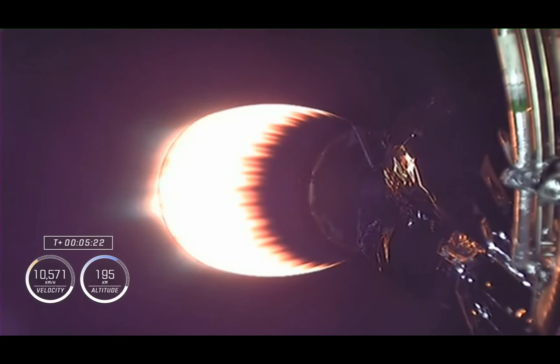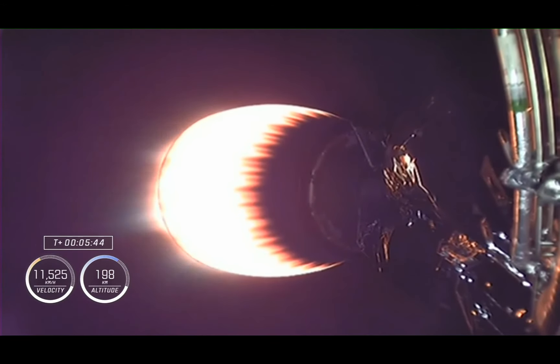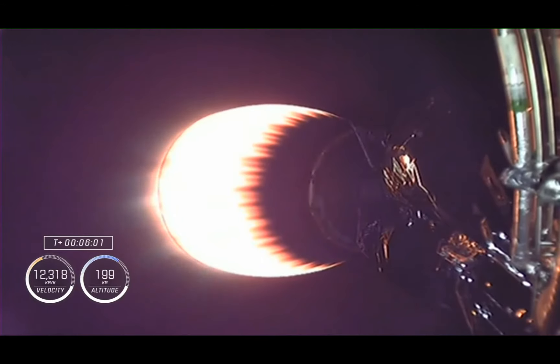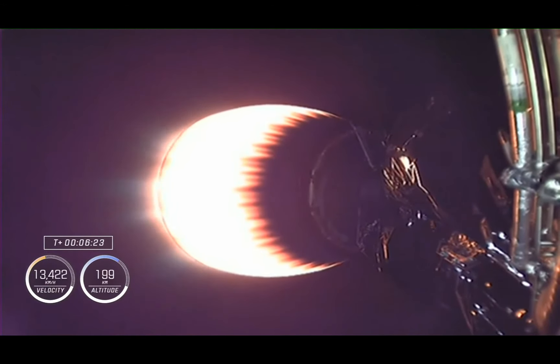At this point in time, we're roughly two minutes away from the next major event, which will be the entry burn for the first stage. We will relight three M1D engines on that first stage to help slow the vehicle down as it re-enters the Earth's atmosphere. We're approaching 200 kilometers in altitude, about 124 miles. Dragon, SpaceX, nominal trajectory. About to pass 12,000 kilometers per hour — about 7,500 miles per hour.